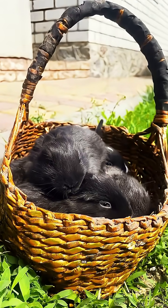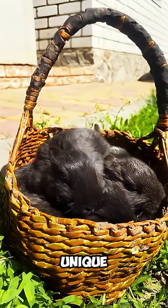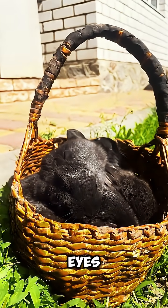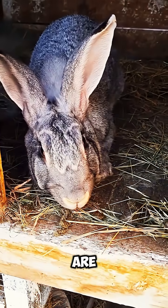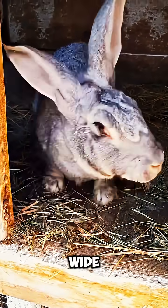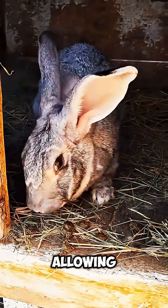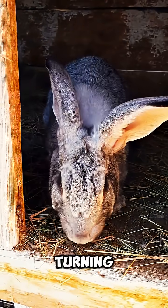Yes, rabbits can see in almost all directions at once, and this unique ability comes from the special placement of their eyes. Unlike humans, whose eyes are located at the front of the head, a rabbit's eyes are positioned high on the sides of its skull. This wide spacing gives them nearly a 360-degree field of vision, allowing them to detect movement from almost every angle without turning their heads.